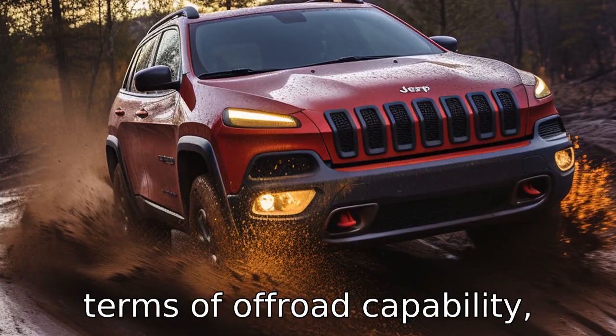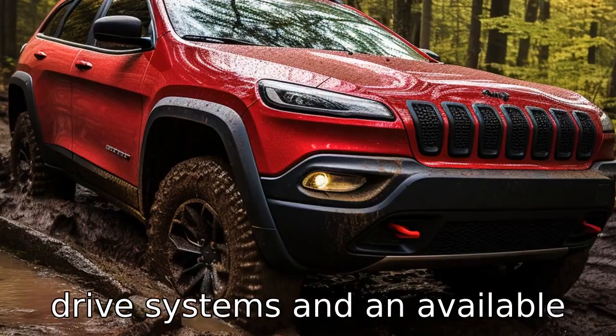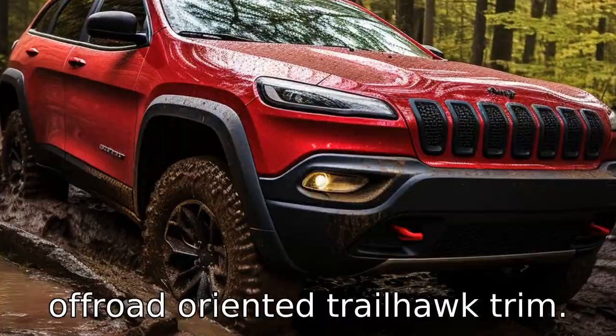Difference 10. In terms of off-road capability, the Jeep Cherokee is superior with its various four-wheel drive systems and an available off-road-oriented Trailhawk trim.